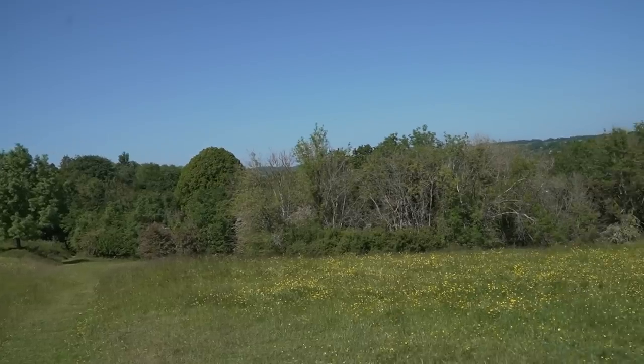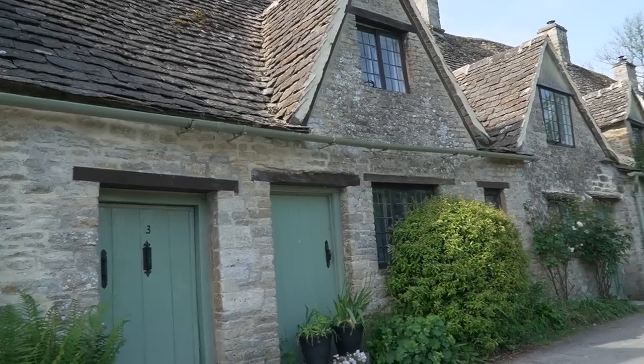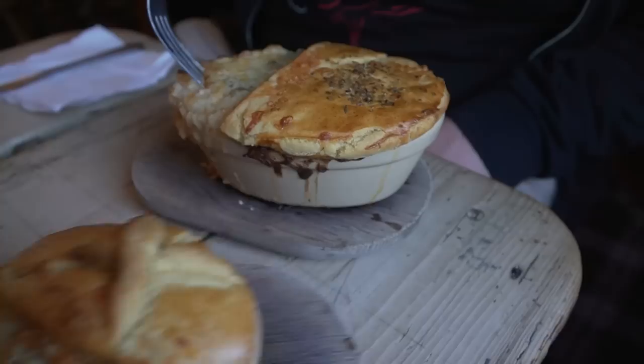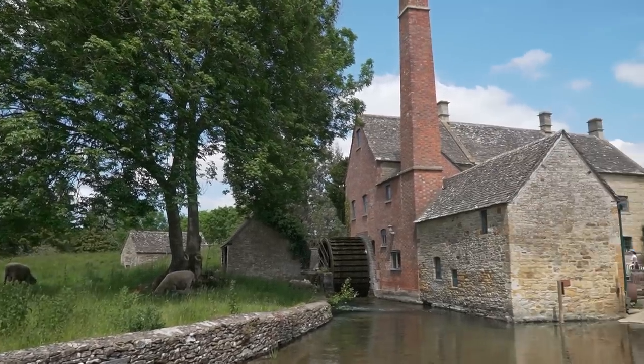The Cotswolds — the idyllic English countryside known for its rolling hills, its honey-colored stone cottages, and picture-perfect villages. Over the next three days we will be immersing ourselves in the Cotswolds' rich history, eating some of the local cuisine, and exploring some of the hidden corners that make this area of natural beauty a true wonder. I love that there are birds chirping everywhere. It's just so peaceful.